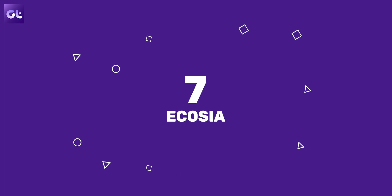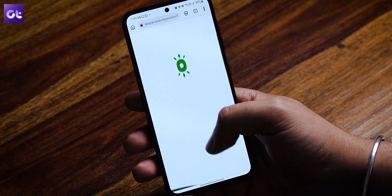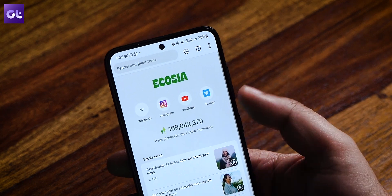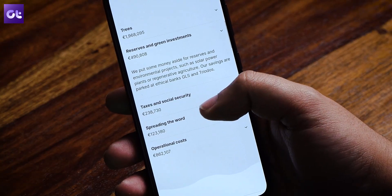Last up, we have Ecosia — it is a very capable browser, but along with being a browser it also contributes to a great cause. The browser is built to ensure transparency and its operations are completely transparent. It uses the revenue from advertisements placed in the search to plant trees around the world, and even has a counter on their website which shows the number of trees that have been planted.